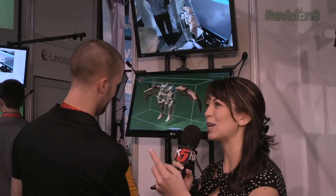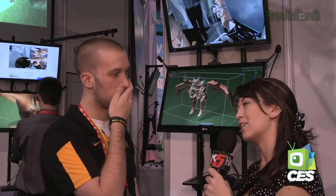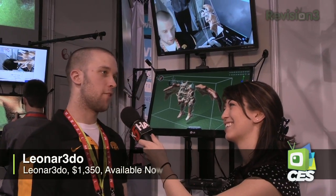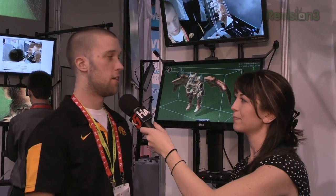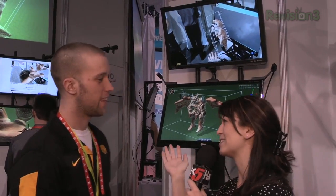Wow, okay. So we have sculpting, augmented reality, 3D, creativity, graphics developing, video gaming. Gonna see some new Final Fantasy characters on here shortly. So how much does it cost? Right now, I believe the retail is $1,350. It is a little expensive for consumers. I'm sold. This is gorgeous. Where can people find out more information?